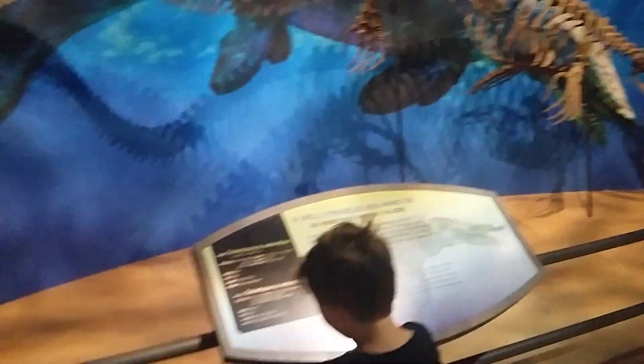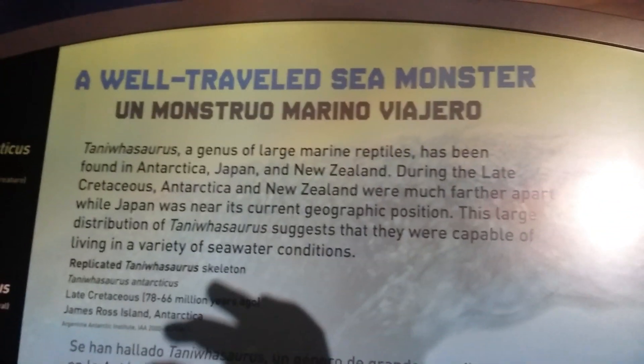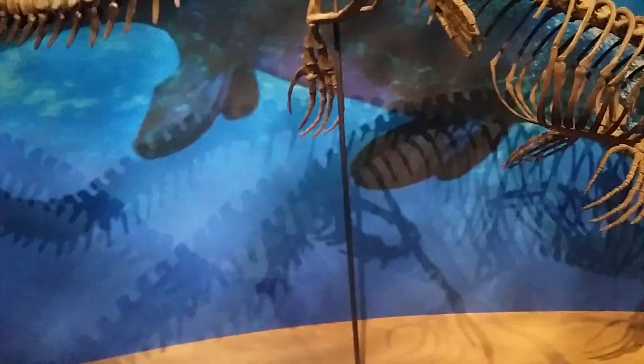Here's another dinosaur that lived in waters in Antarctica thousands of years ago. Let's see its name — pretty interesting. In the back of it is how it might look like when they had skin.